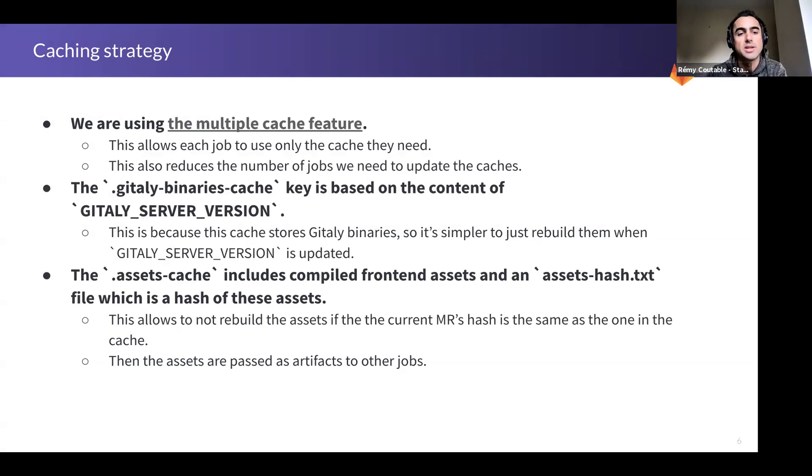I've put the link to the merge requests that implemented this. We're using the multiple cache feature, which was introduced recently this year. It allows having atomic caches specific to each tool — so we have the Ruby cache, the Node cache, and then you can define a combined cache. That also reduced the number of jobs needed to update caches, which was a great improvement.